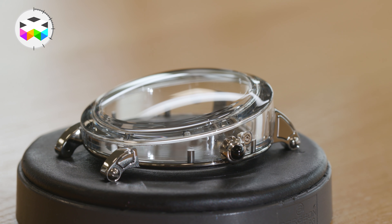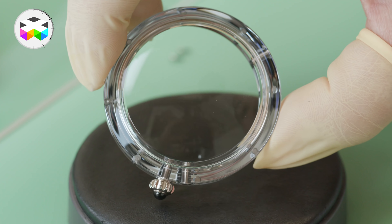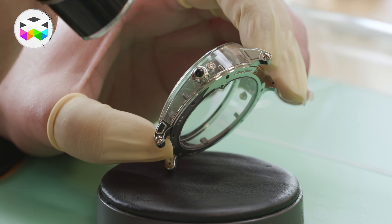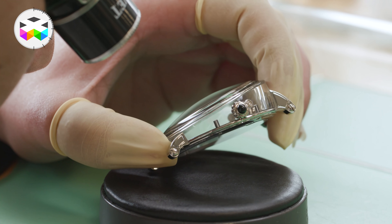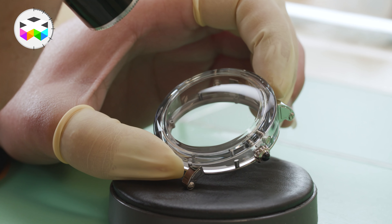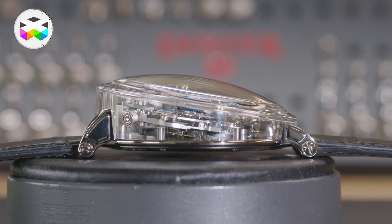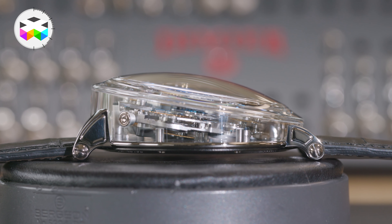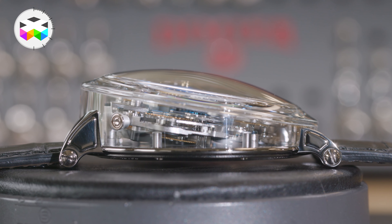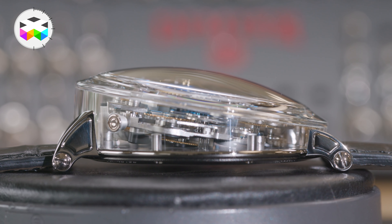When you see all the different shapes present here, you can easily imagine how difficult this must have been to machine. Not even talking about the time required to machine a single case, but one of the main advantages of having done so is that you get a really sturdy case, with no real weak point of two sapphire parts glued together.